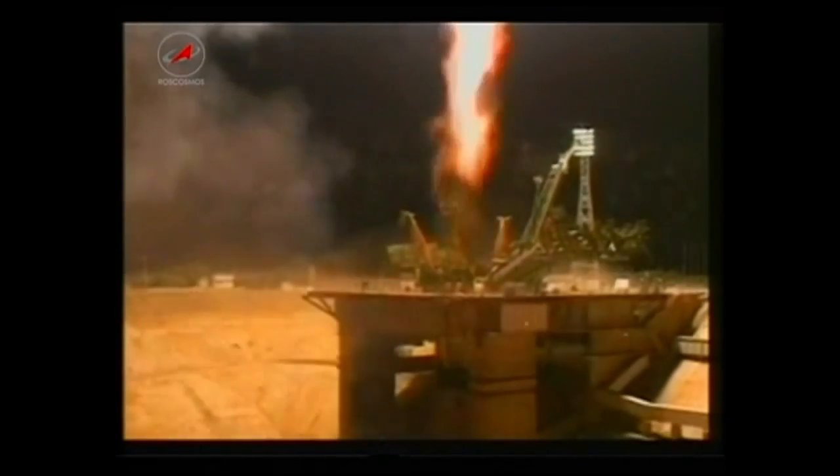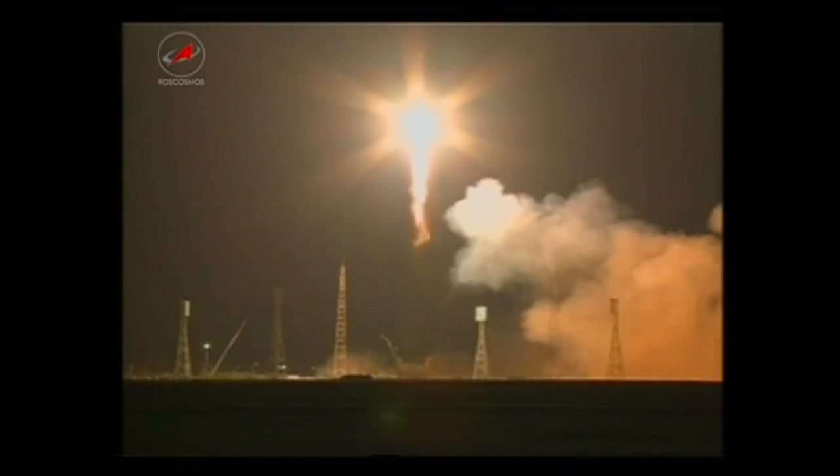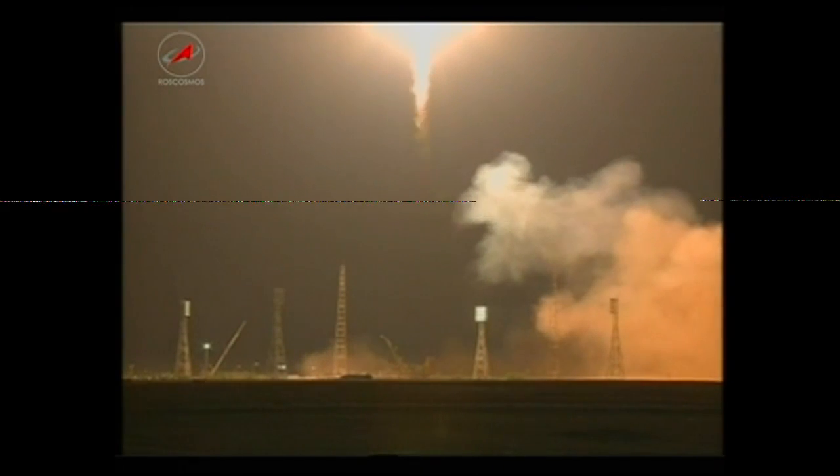Liftoff of the 48th Progress Resupply Ship on a six-hour sprint to the International Space Station. The Soyuz booster lighting up the Central Asian Desert. Pitch program is in. First and second stage thrusters operating normally, according to reports from the Russian Mission Control Center in Koryov.